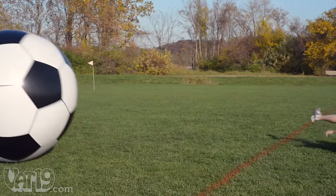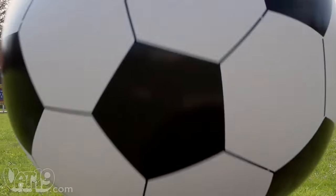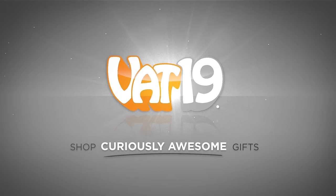So if you're looking for some big fun, buy the giant inflatable soccer ball now at Vat19.com.